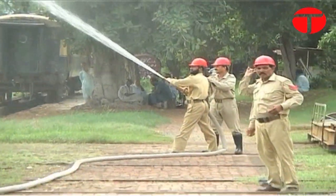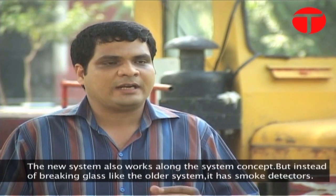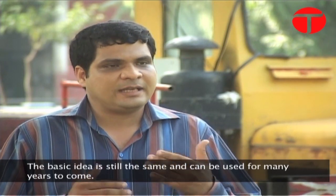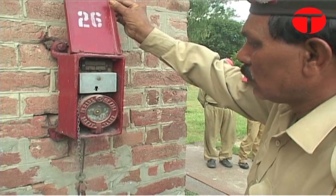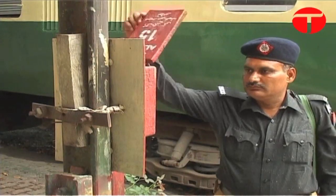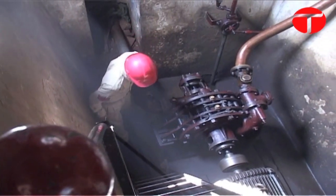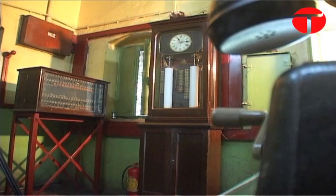The new system uses the same basic concept, but has been updated with new smoke detectors and sensors. During the British rule, the railway police's presence was also included as part of the system. This continues till today, where every police official has to mark their attendance after every hour by turning a key. The entire system currently runs 24 hours on electricity and battery power.